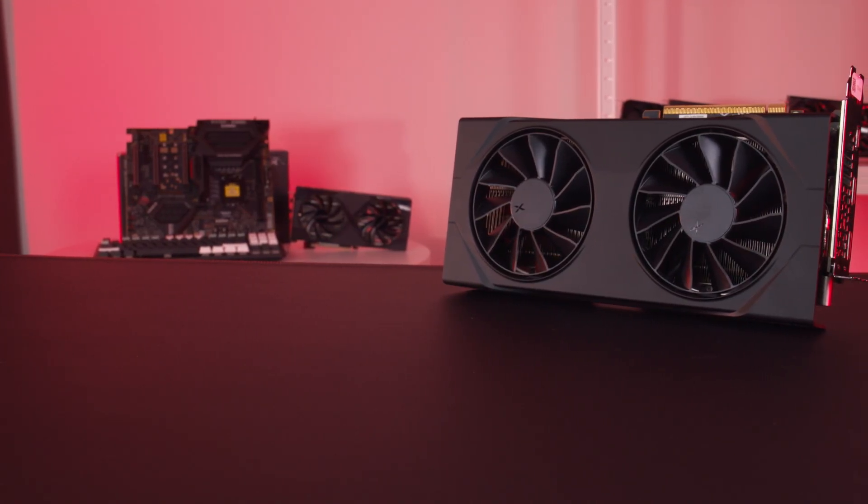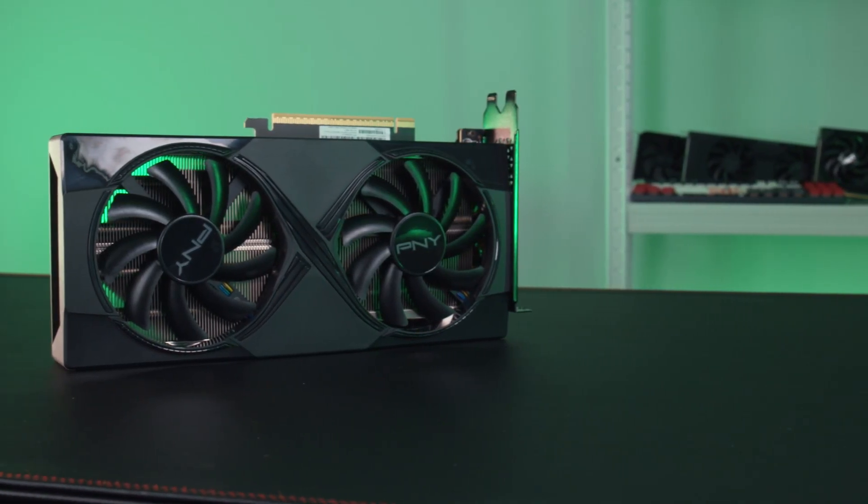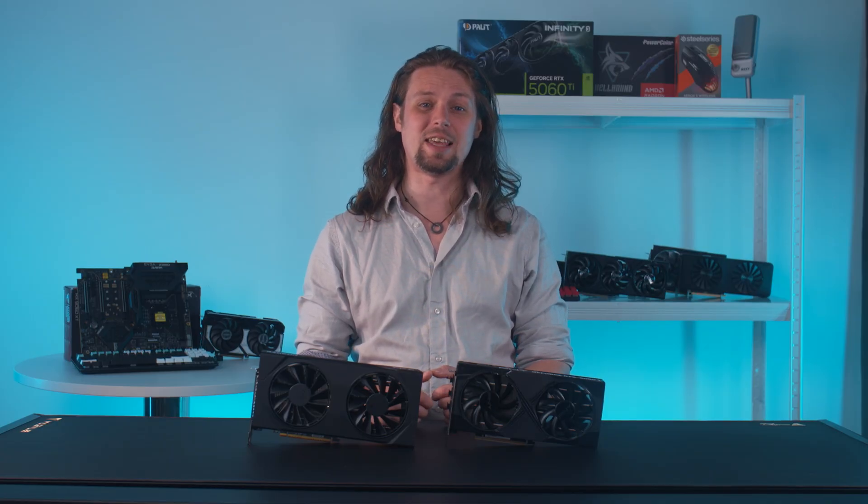We've been testing the $349 16GB model, and that pricing edges it closer to the $429 Nvidia RTX 5060 Ti. The Nvidia GPU is a pretty impressive performer for the cash, so the little AMD has its work cut out for it, that's for sure.